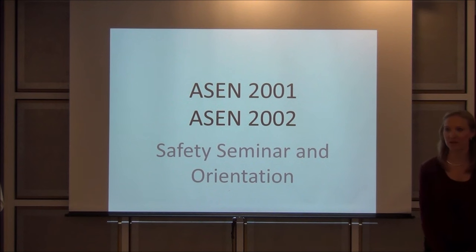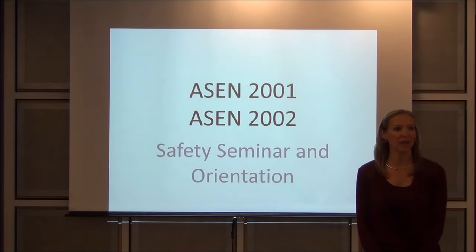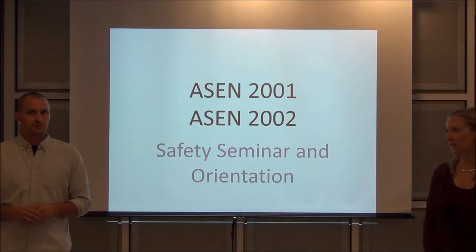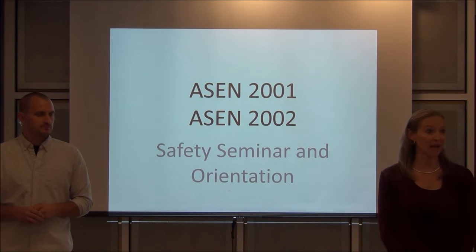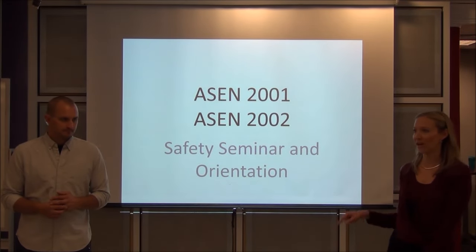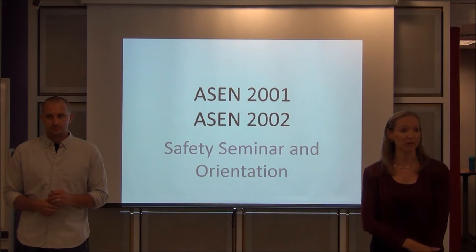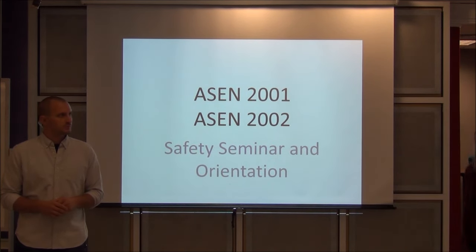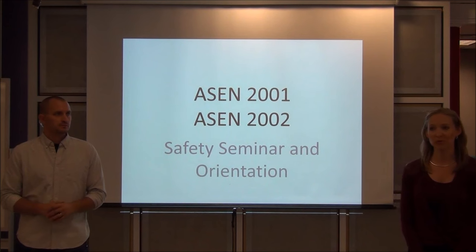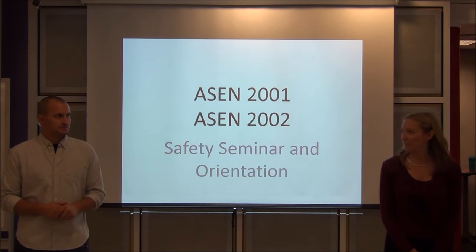I'm the lab manager here along with Bobby, to help bring you all of the great hands-on labs and experiments. That will include the 2001 labs where you get to build your own truss hardware, and also the wind tunnel later on in 2002, along with a lot of other labs. There are going to be things in today's orientation that apply directly to your lab starting in 2002 on Wednesday, so it's a good idea to take some notes.